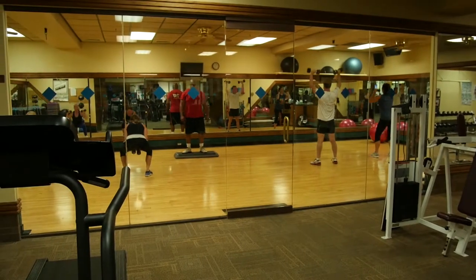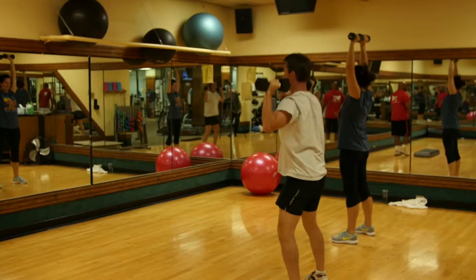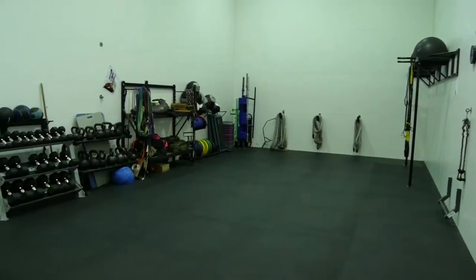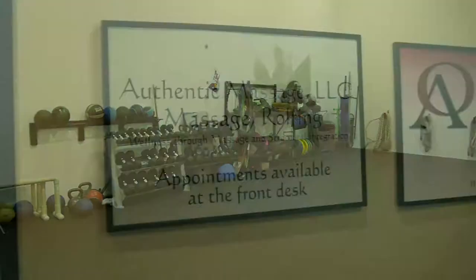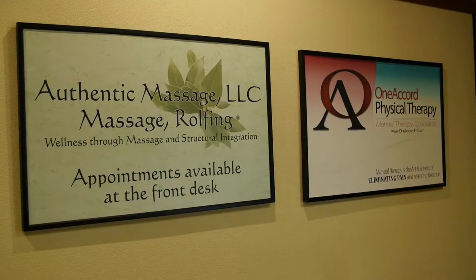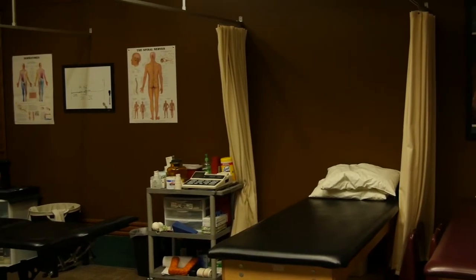We offer yoga, HIIT high-intensity training, functional classes, ab classes, and step classes. We do offer towels and clothing for our members. We have two outside amenities here as well as physical therapy, which is One Accord Physical Therapy, and we also have massage therapy on the premise.